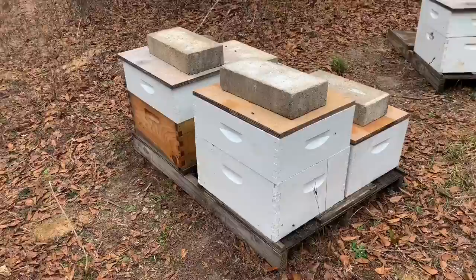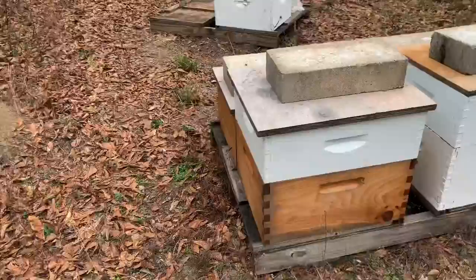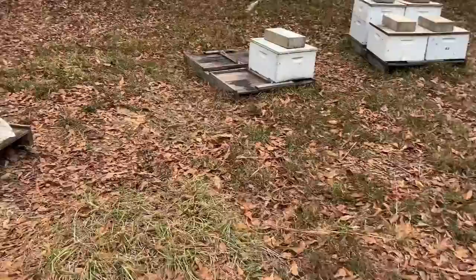My understanding is the almond pollen is really good for the bees and they really grow. So when they get back, I'm probably going to be doing quite a few splits to try and get more hives, maybe sell some nukes and just try and get some honey going — just try and keep this thing growing as much as I can physically do.